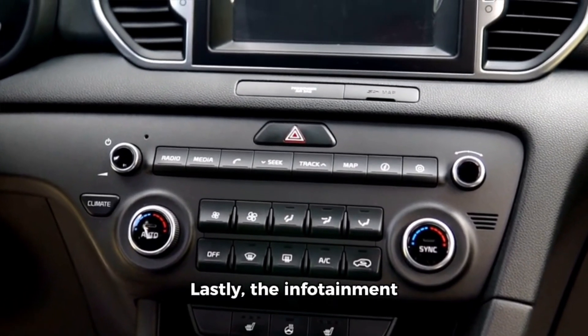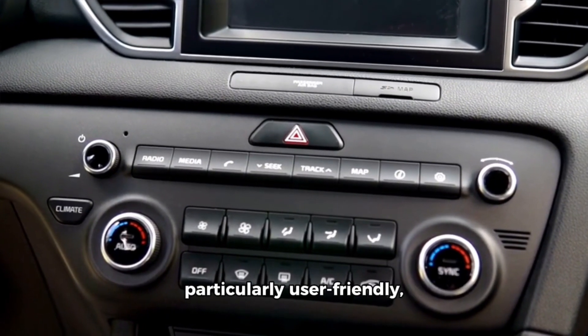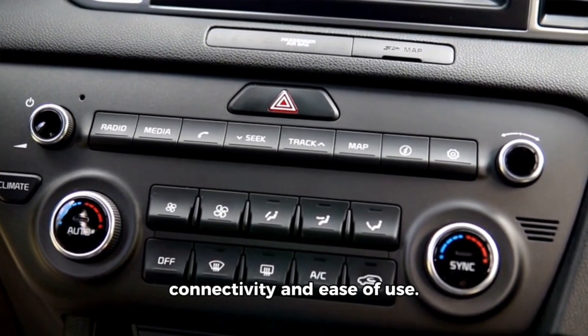Infotainment System: Lastly, the infotainment system is a bit of a letdown. It's outdated and not particularly user-friendly, which can be frustrating if you're looking for modern connectivity and ease of use.